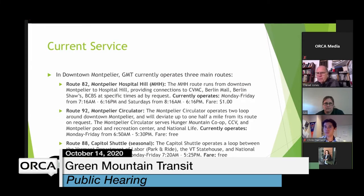GMT operates several routes in downtown Montpelier, but today we're focusing on three. We are proposing to replace these three routes — the 82 Montpelier Hospital Hill, the 92 Montpelier Circulator, and Route 88 Capital Shuttle — with this microtransit project. The other routes we operate downtown will remain operational as they are now.